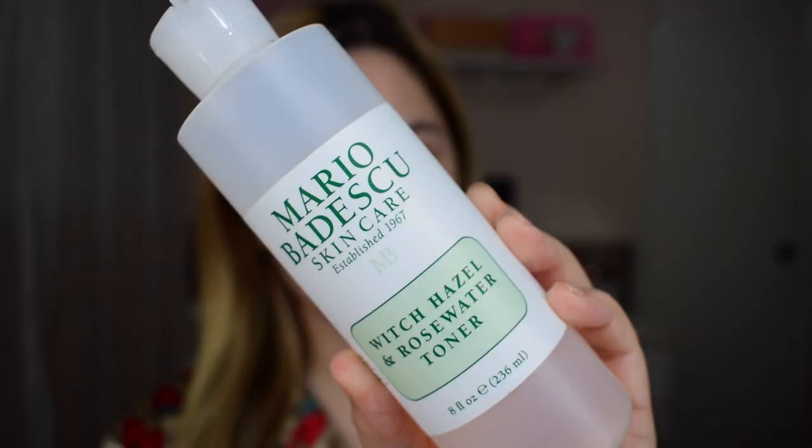I've attached a couple of pictures for you guys to see how my skin looked before. So to get started, I like to use a facial toner. I do this to ensure that my face is completely clean before I apply any other products onto my skin. The toner I'm using here is the Mario Badescu Witch Hazel and Rose Water Toner.